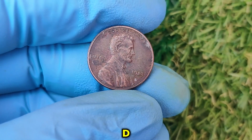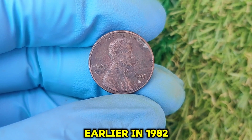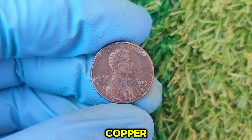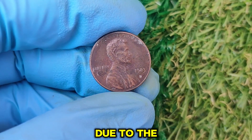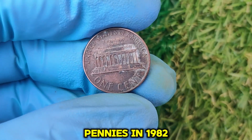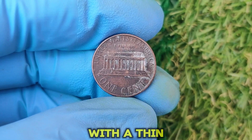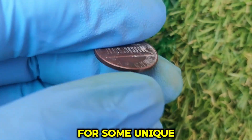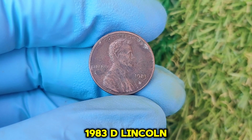This coin was minted at the Denver Mint in 1983, and if you have one in exceptional condition or with rare errors, it could be worth thousands — even tens of thousands of dollars in today's market. The 1983 D penny comes from a fascinating period in U.S. coin history. Just a year earlier, in 1982, the U.S. Mint transitioned from making pennies primarily out of copper to a copper-plated zinc composition — a cost-saving measure due to the rising price of copper. By 1983, pennies were fully made of zinc with a thin copper plating, setting the stage for some unique minting errors and rare varieties.